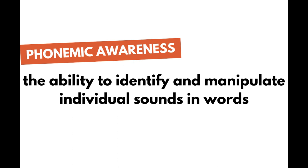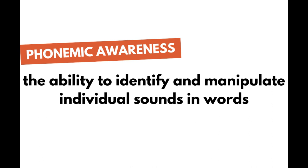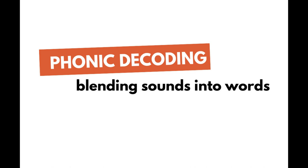Phonemic awareness is the understanding that words have individual sounds — the ability to identify and manipulate individual sounds in words. Letter-sound knowledge is knowing the letter that represents each sound: knowing that B represents the b sound, CH represents the ch sound or sh as in Chicago, even K as in choir, that OO represents the short or long u sound, and that EIGH represents the long-a sound. Phonic decoding is applying phonemic awareness and letter-sound knowledge — knowing the sounds each letter represents and blending them together to make words.